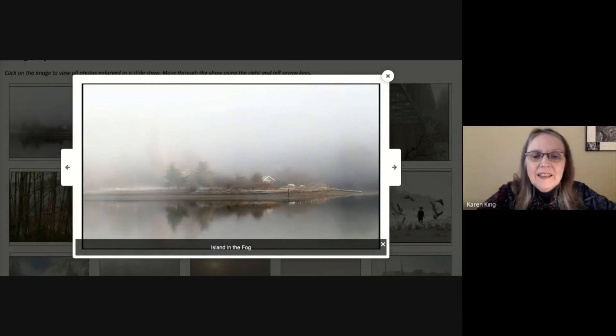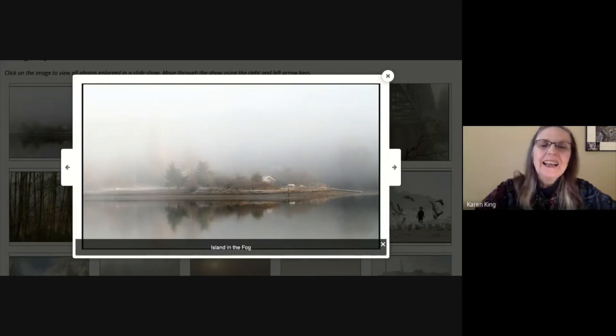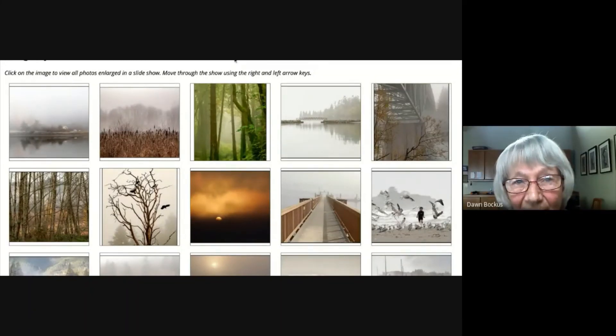And 'Island in the Fog' — we're back to the beginning, that was the end of the show. So Dawn, how long have you lived on the island? I have lived on the island since 1965, so I've been here for a long time.